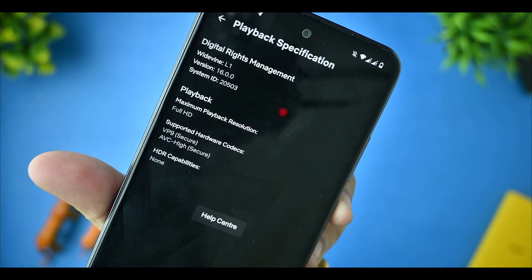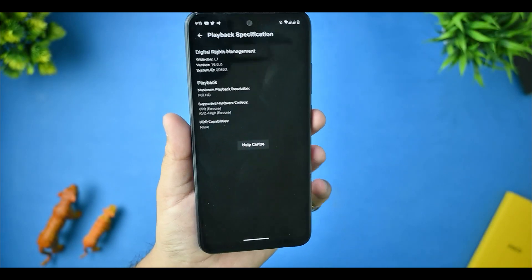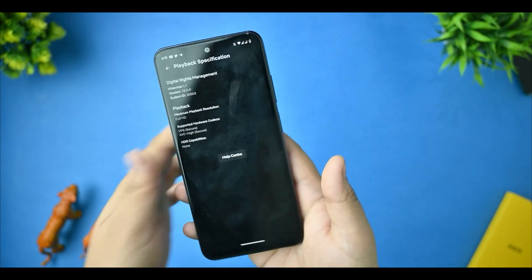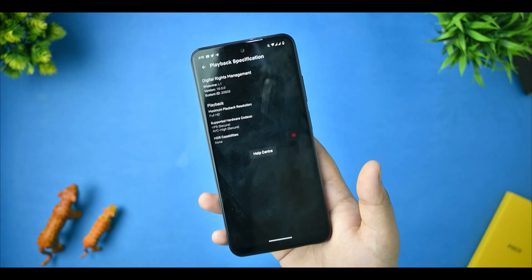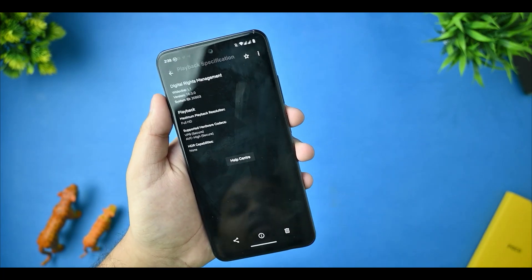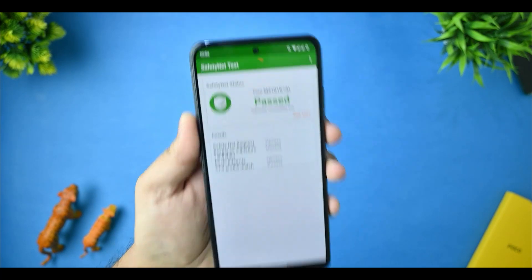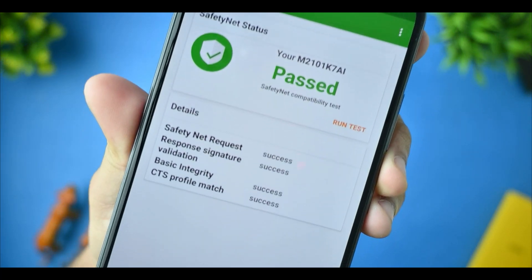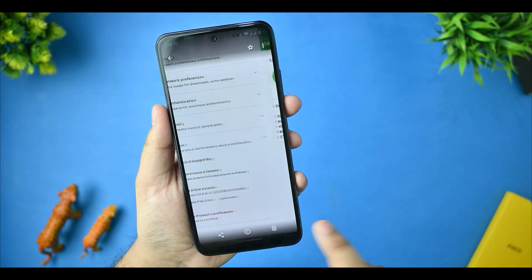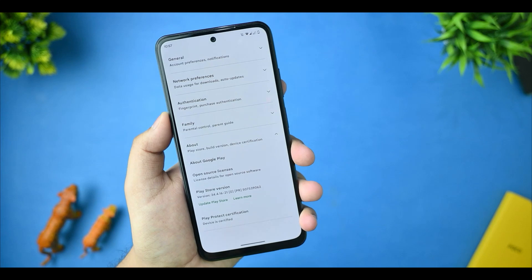This is the Netflix result. You can see that we are getting L1 but with no HDR capabilities, because it is not a custom ROM like Evolution X or others that support Netflix spoofing. That's why we are not getting that. This is the SafetyNet status — it is being passed. You can see the CTS profile is also being passed. This is the device certification and you can see the device is certified.